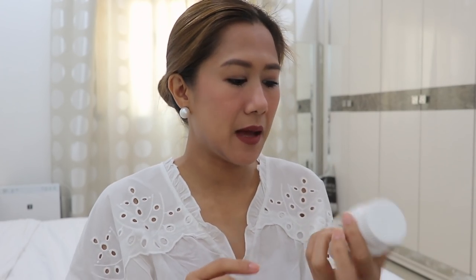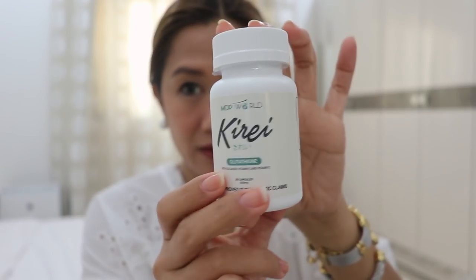Pero lalabas kasi kami ng Alan para mag-coffee, so ito na lang muna iniinom ko. Anyways, update sa kiray ko na ginagamit — yung kiray with the thion. Ayan.